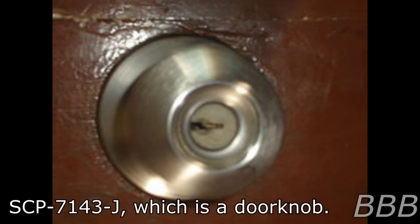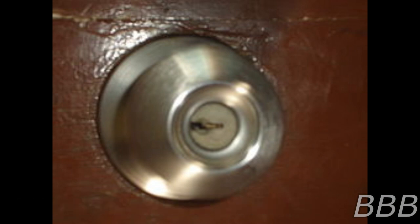Item number SCP-7143-J, object class: not applicable. Currently, the Foundation has no protocols by which to contain a doorknob. Special containment procedures: due to SCP-7143-J being a doorknob, no containment procedures are necessary.